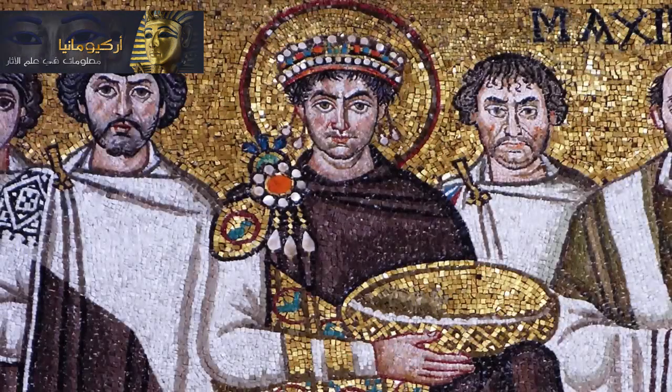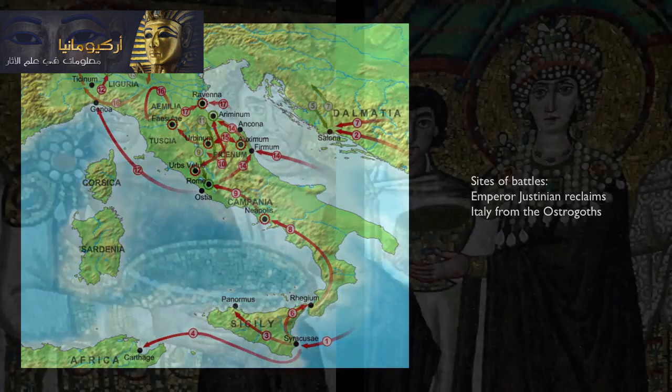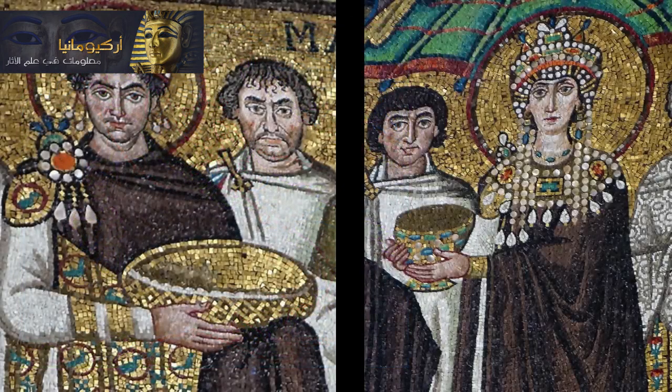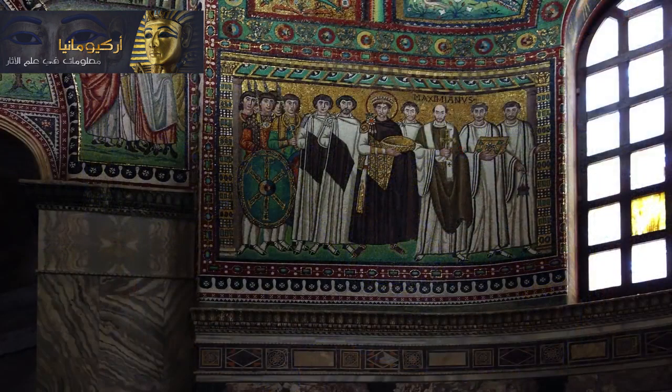Justinian, the emperor in Constantinople in the early 500s, sends his general Belisarius to conquer Italy, to reconquer Ravenna, and reestablish orthodox Christian belief here in Ravenna. The Arian belief was suppressed. What we're seeing here is the reassertion of eastern imperial control — Justinian is in Constantinople in the east, and he is saying, I am in charge even here in Ravenna in Italy. Spiritual power goes hand in hand with political power, with the power of the emperor.